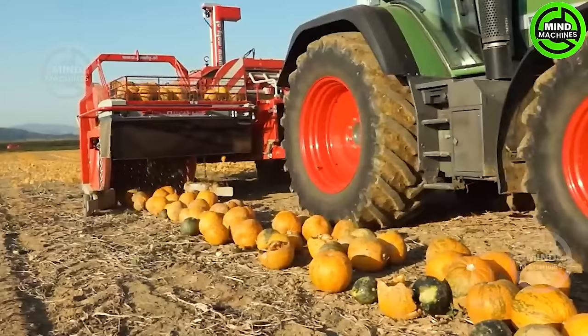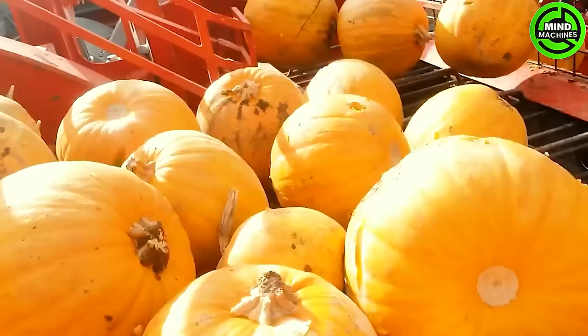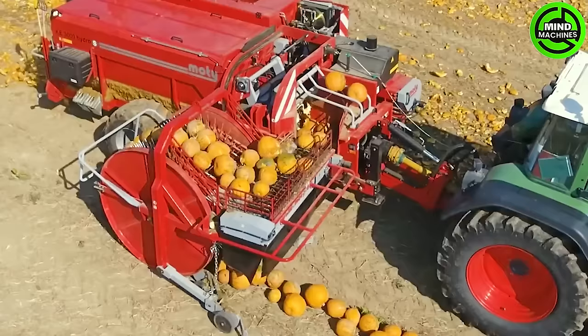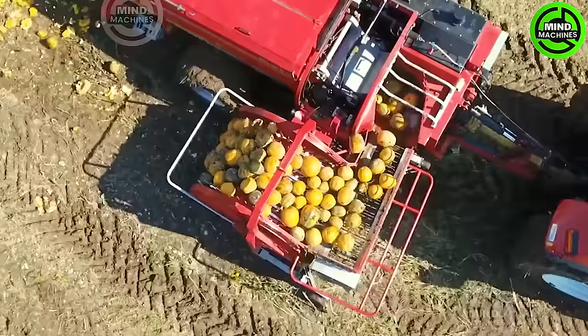The Modi KE-3000 Hydro S Pumpkin Seed Harvester stands apart with its exceptional functionality, form, and design. Driven by hydraulics, this harvester enables independent movements, demonstrating efficiency in every facet of pumpkin seed harvesting.